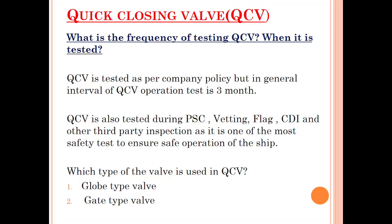The testing frequency of the quick closing valve is as per company policy, but normally it is operated at three-month intervals. Quick closing valves are also operated during PSC, vetting, flag, CDI, and other third-party inspections to ensure safe operation of the ship. When a PSC or vetting inspector comes onboard, they will ask you to demonstrate the operation of a quick closing valve, because it is a safety-critical item and they want to ensure the crew knows how to operate it.